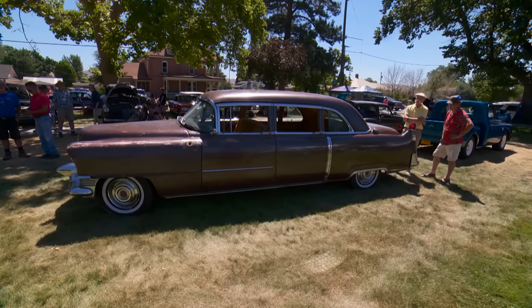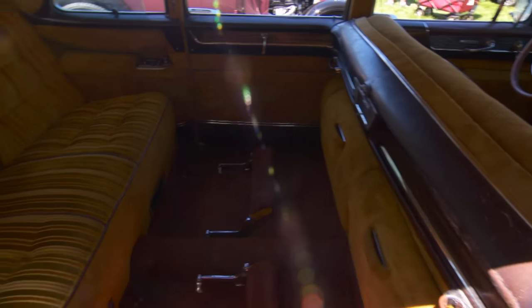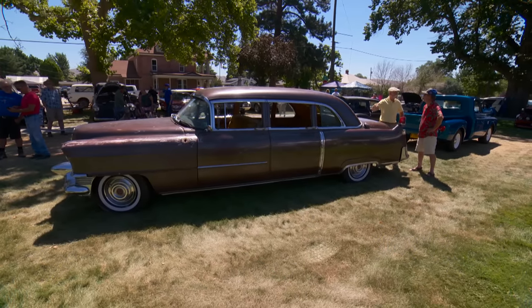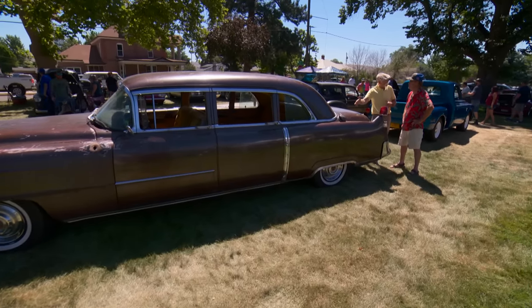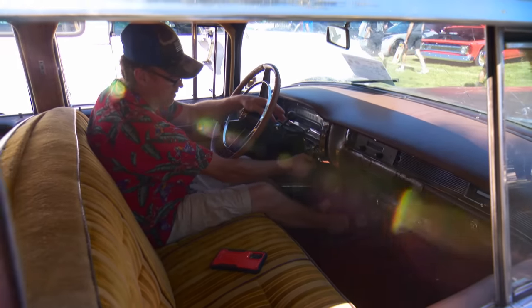I got to believe people really react — especially when they get close and see the interior. Oh yeah, everybody asks first thing, 'Is that original? That can't be original.' To my knowledge, it's original. It's actually amazing it's in as good a shape as it is. So this would have originally come with a 331 or something, but it doesn't have that. No, it doesn't even like what it has — it's got a Chevy engine. It's a Cadillac; it doesn't like having a Chevy engine. It's rejecting it.